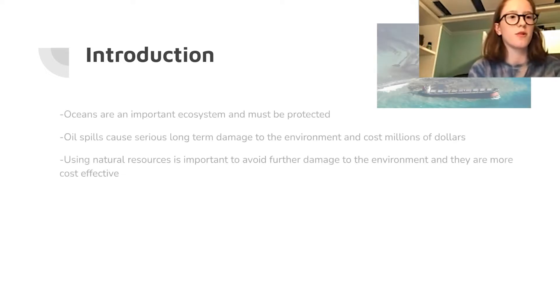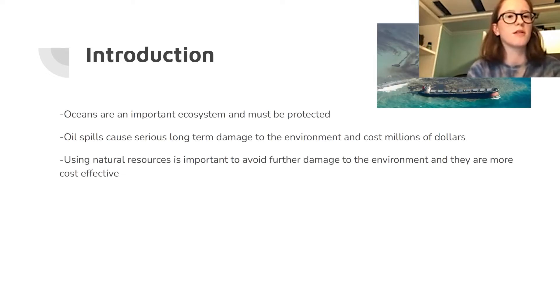Our oceans are really important ecosystems. We see all the time in the news how entire ecosystems, coral systems, and wildlife systems within the oceans are being wiped out because of pollution. One of these types of pollution is oil spills, which cause serious long-term damage to the environment and cost oil companies millions upon millions of dollars. Using natural resources is incredibly important to avoid further damage to the environment, and they are more cost-effective.